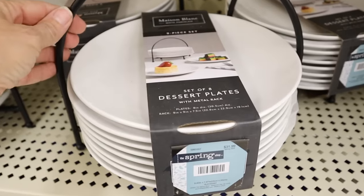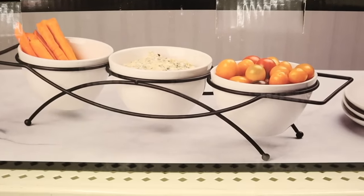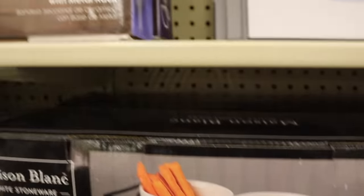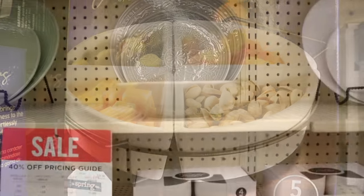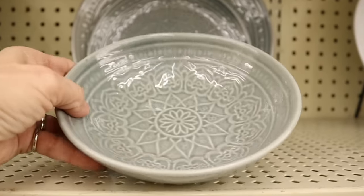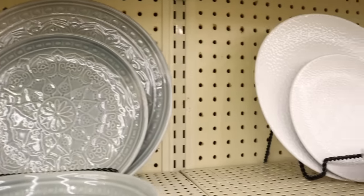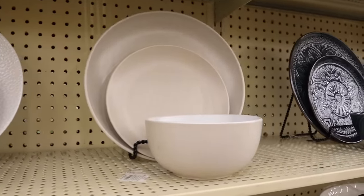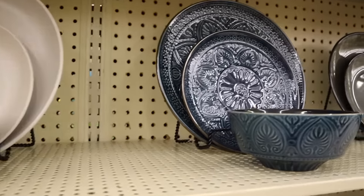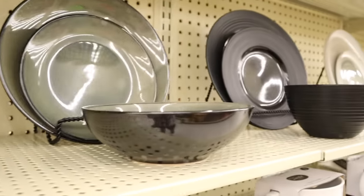Hobby Lobby has also stepped up their game with serving items, which can really give you an elegant look whether you're hosting a gathering or just for everyday use. They even now have dishes that are very pleasing — quite a few different styles, whether you want something more matte or glossy, something more ornate. Definitely check out their items; you can really set a beautiful, elegant tablescape.